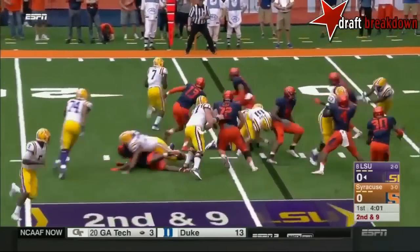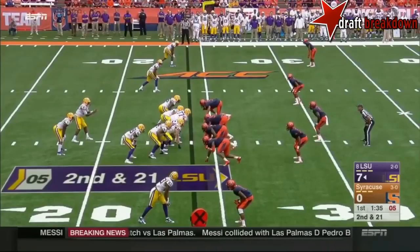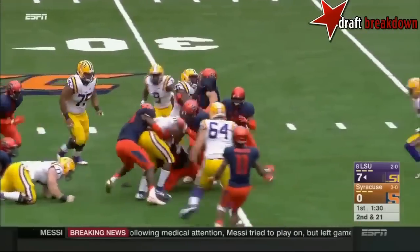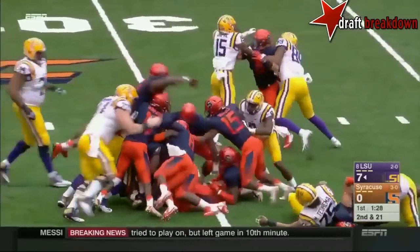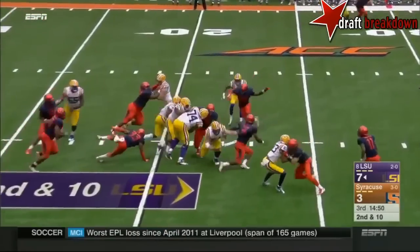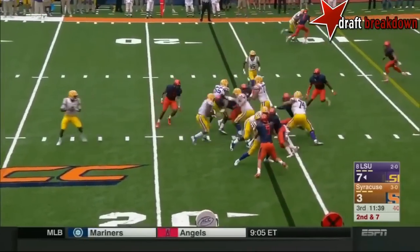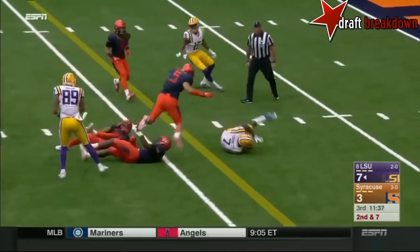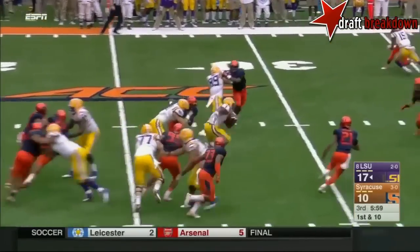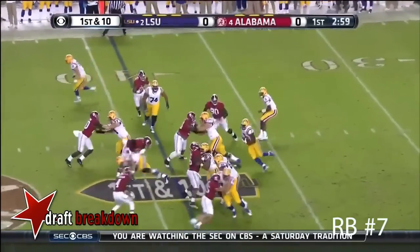Fournette bounces it outside, inside the five to the pylon. He is hard to bring down. Here he is on second and ten — stumbles. Fournette right up the middle, inside the 10 yard line. Here he is, Leonard Fournette, finding room, spins out close to the third. That's what they had in mind on third and 18.